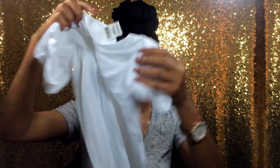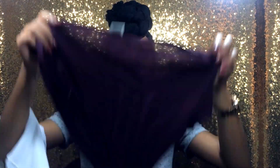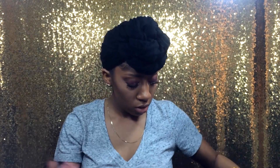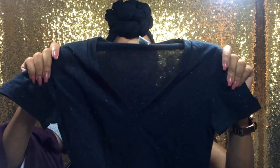I also got a couple of v-necks. I'm wearing the gray one now. I also picked up a white v-neck, a purple v-neck, and a gray one that has different specks of colors — I can see green, orange, and pink in it.